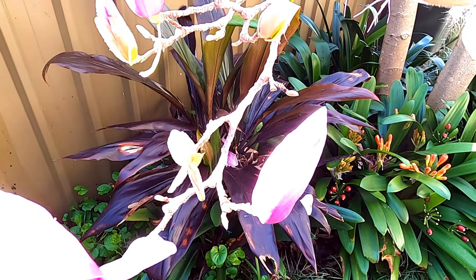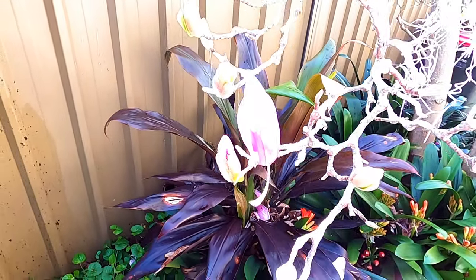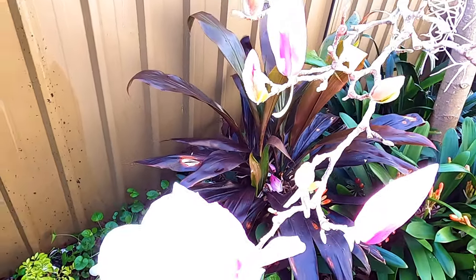There are a few unopened blossoms and they should hopefully survive the storm. I'll take another video tomorrow after the storm has done its thing.